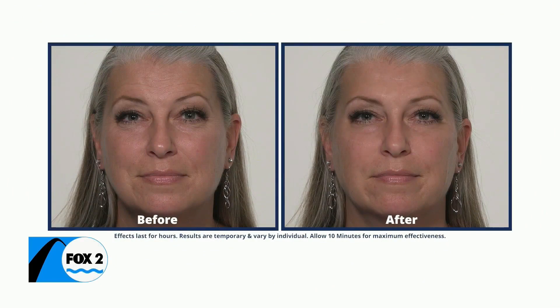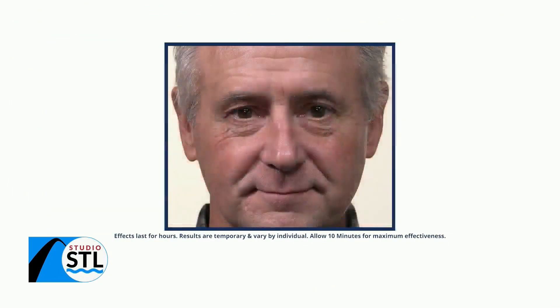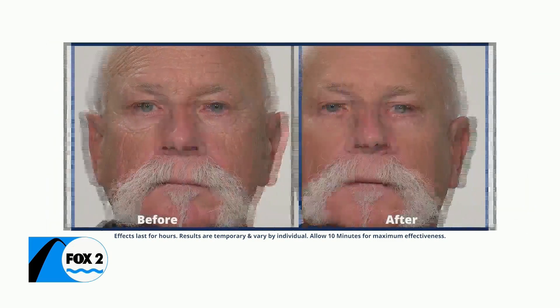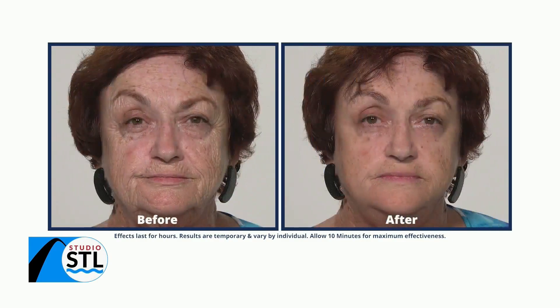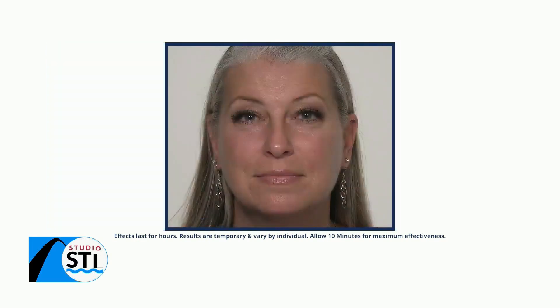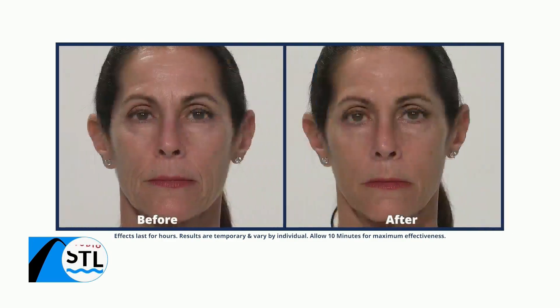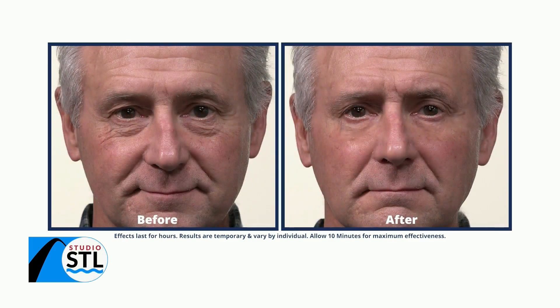Welcome back to Studio STL. Do you have plans to get together with family and old friends? Imagine how amazed they will be when they see you in the new year, going from this to this in minutes. Watch your under-eye bags, wrinkles, and crow's feet disappear from view. Whether you're tired of those puffy under-eye bags or have signs of aging, we have the perfect solution for you.